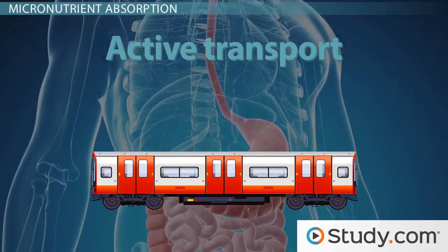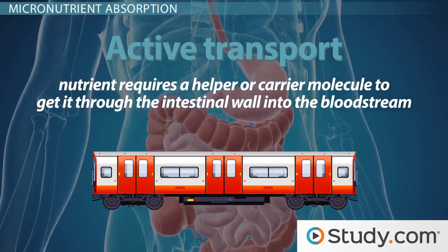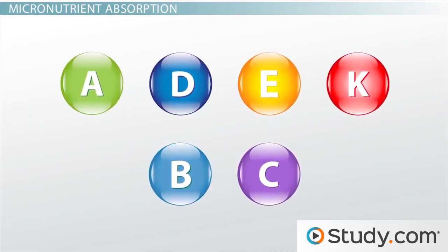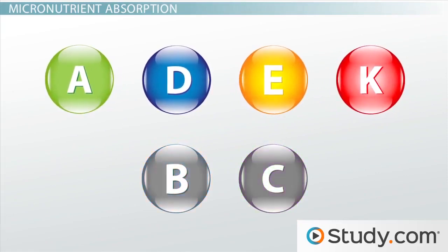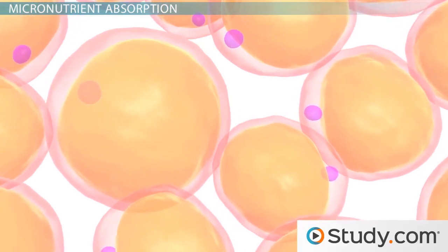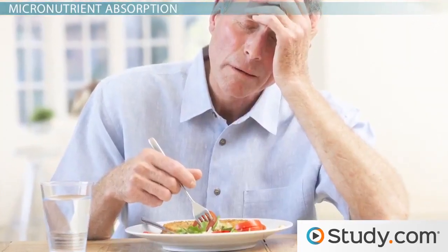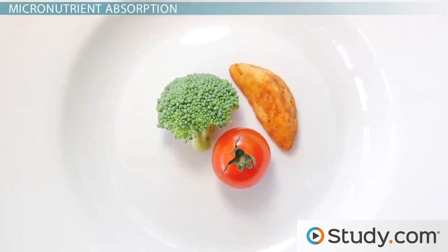Active transport absorption means that the nutrient requires a helper or carrier molecule to get it through the intestinal wall into the bloodstream. Some micronutrients are more inclined to one type of absorption than the other, but all vitamins — including fat-soluble ones like A, D, E, and K, and water-soluble ones like C and most of the Bs — are absorbed through passive diffusion. Fat-soluble vitamins must be transported with dietary fat into the lymphatic system and then into the bloodstream. If you don't eat enough dietary fat, your body will not properly absorb these vitamins, and a very low-fat diet can lead to deficiencies of fat-soluble vitamins.